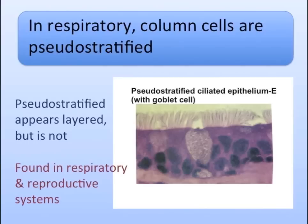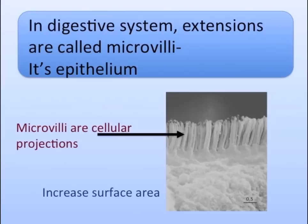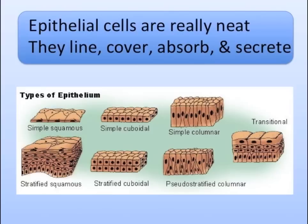In respiratory, columnar cells are pseudostratified. Maybe cilia, some goblet cells, which make mucus inside. In the digestive system, extensions are called microvilli lining. It's epithelium.